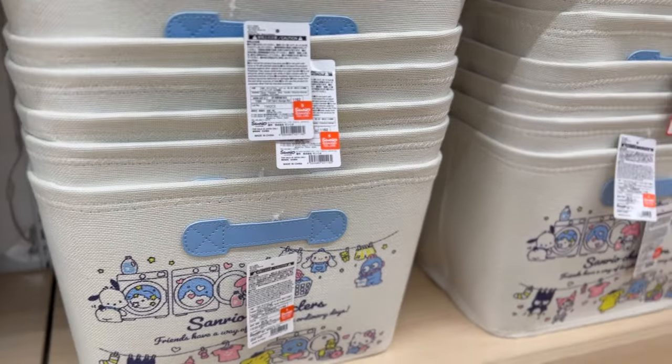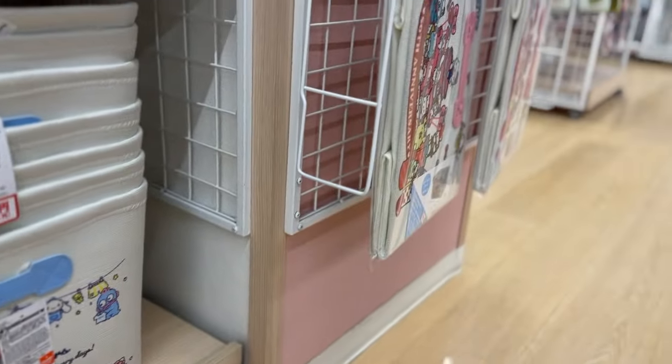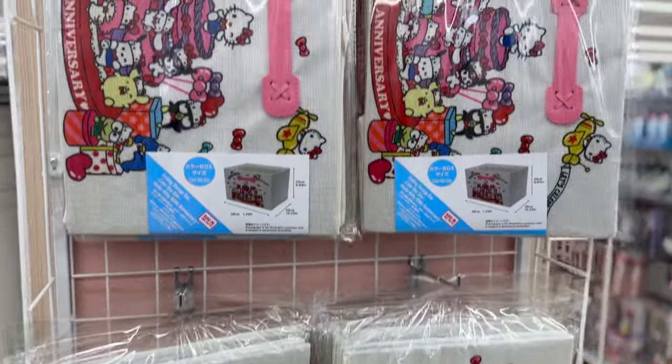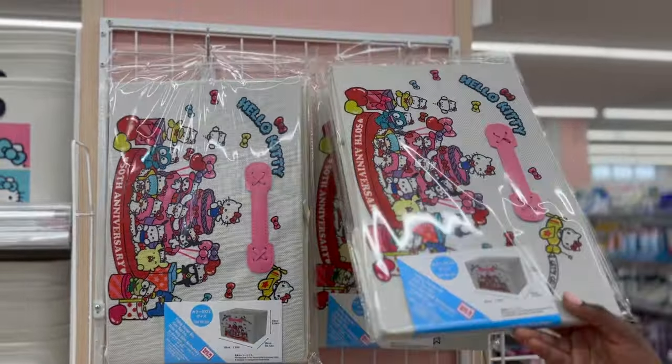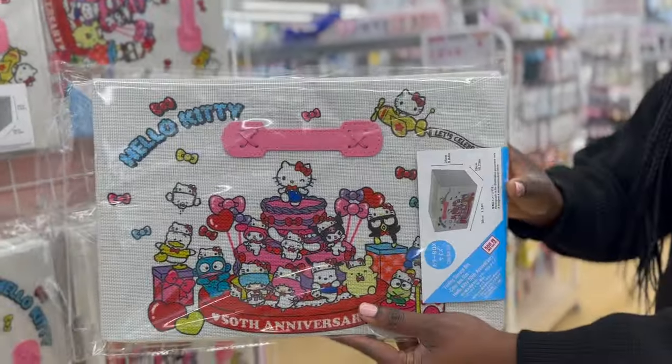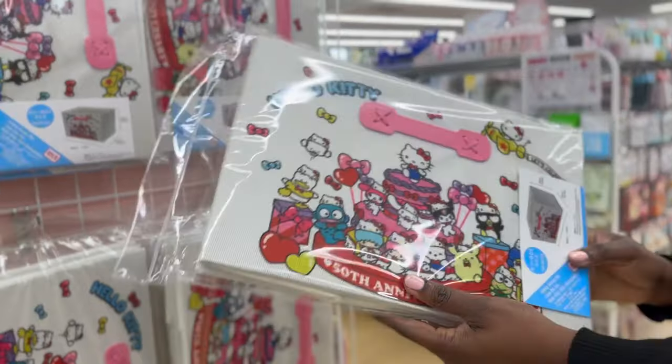And guess what? We have come to the end of this video. Thank you guys for watching. Are there any of these products that you are just dying to rush on down to Daiso and get? Because surely I got a few things for myself while I was there. Thank you for watching and see you in the next video.